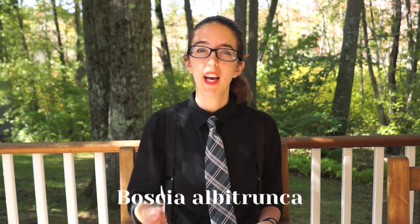That's nothing, however, compared to Boschia albatrunca, or shepherd's tree. This African plant is recorded as having roots as deep as 68 meters — that's almost 225 feet. The tree itself is only about 10 meters in height, but it needs all of those roots to reach the water in its dry climate.